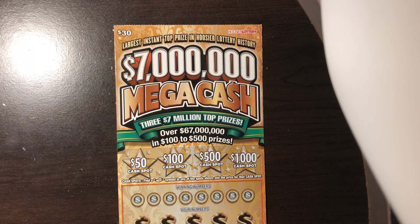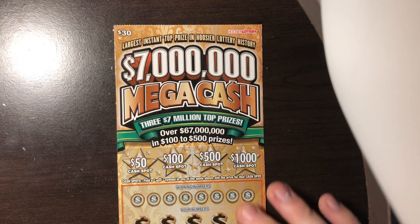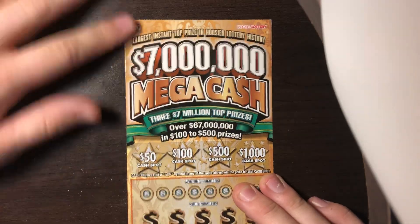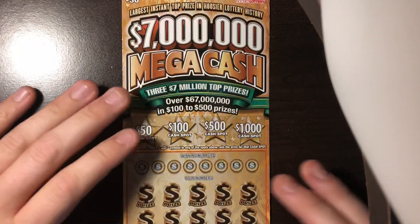Remember, one comment per person for that giveaway saying that you've subbed. If you comment that you subbed multiple times, you're probably not going to win. We'll talk about that later on tonight, me and Millionaire Book Scratchers, that way we can get everything squared away for tomorrow's giveaway.